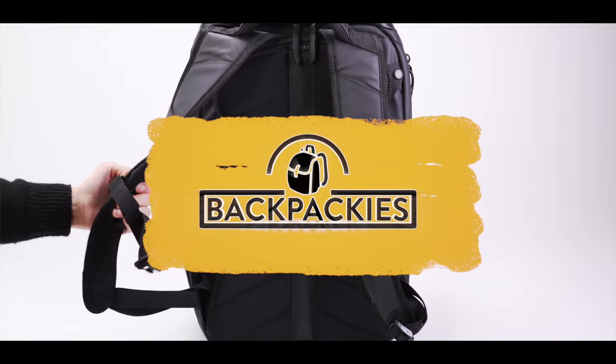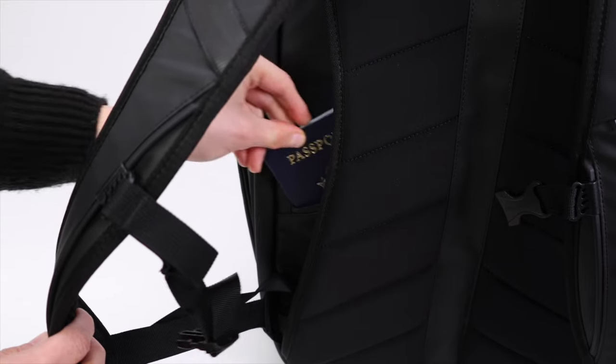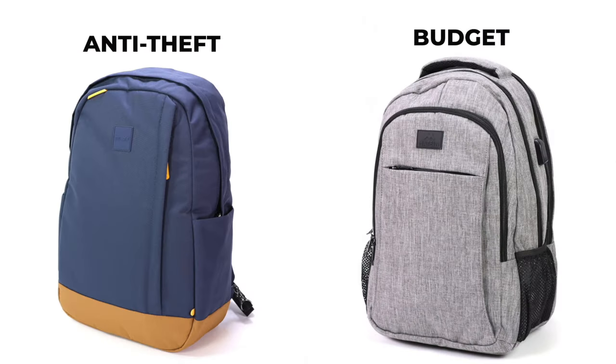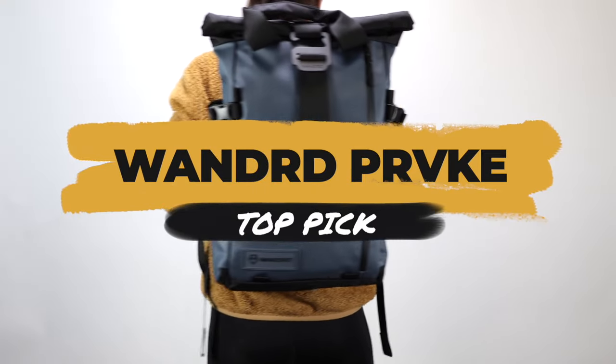Here at Backpackies we test a lot of backpacks, and in this video we're going to showcase some of our favorite backpacks with secret compartments and hidden pockets. We split them into different categories so that you can choose the best bag for your needs. Let's start with our top pick — the most versatile backpack — and that is the Wandered Provoke.